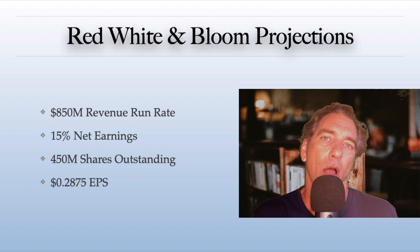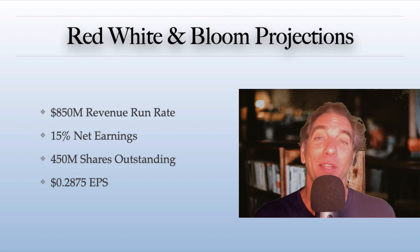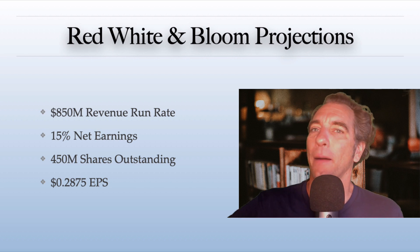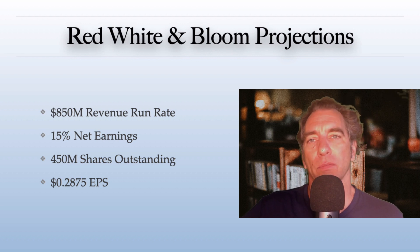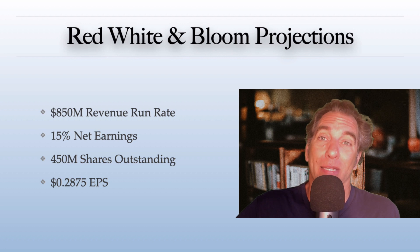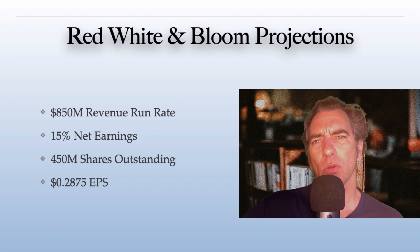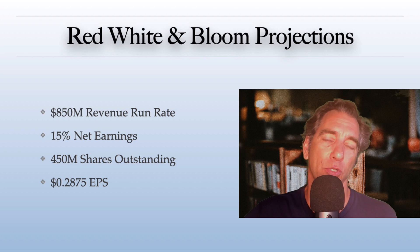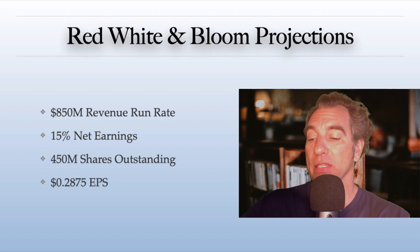I easily see this as a $15 to $30 stock in the next two and a half years. Cannabis is just simply not getting much love, but that'll probably change because the economy is going to change. A lot going on with the virus again — let's see how that plays out. It's a hard call right now because there's so many variables. The Federal Reserve doesn't look like they're too interested in tapering off too much.